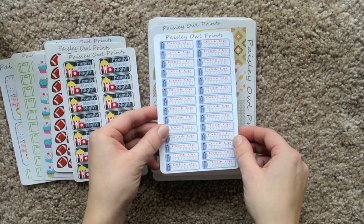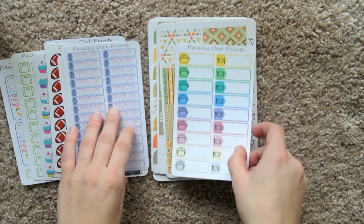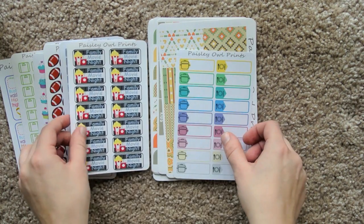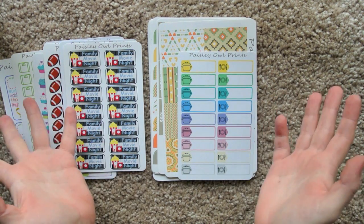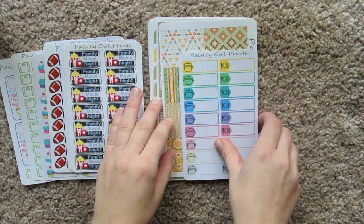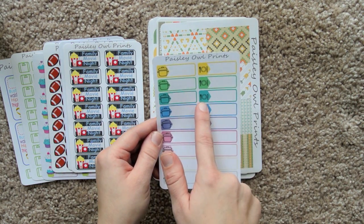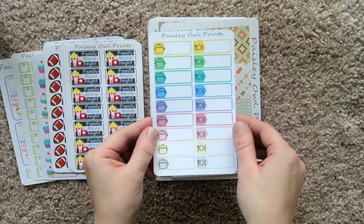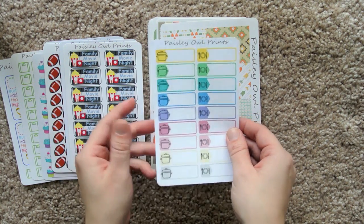Then we have some hydration stickers. And since we're talking about this — me and Austin kind of refer to ourselves as like our little family, even though it's totally fine to say that if you don't have kids, right? So we have like a pot and then a fork, a knife, and a plate. You can mark off your meal planning, or if you went to a restaurant, or if you're planning on making like a crock pot meal, something like that.